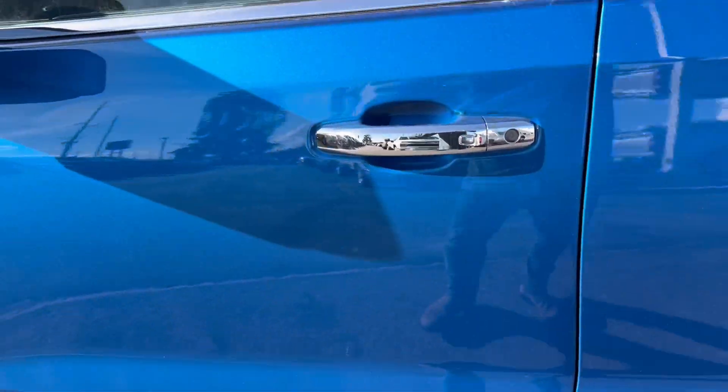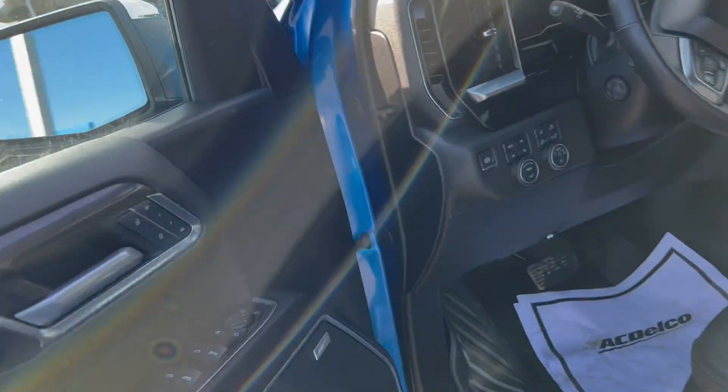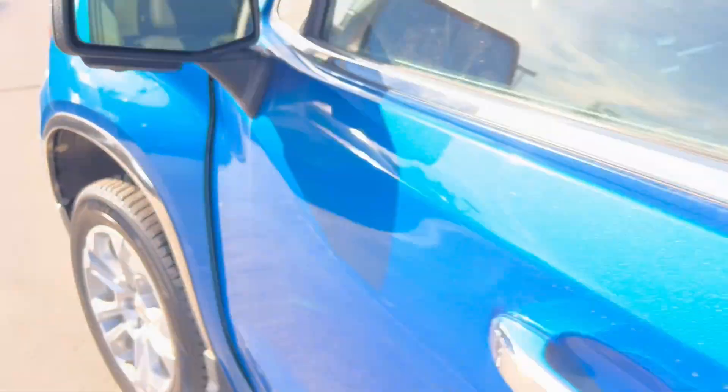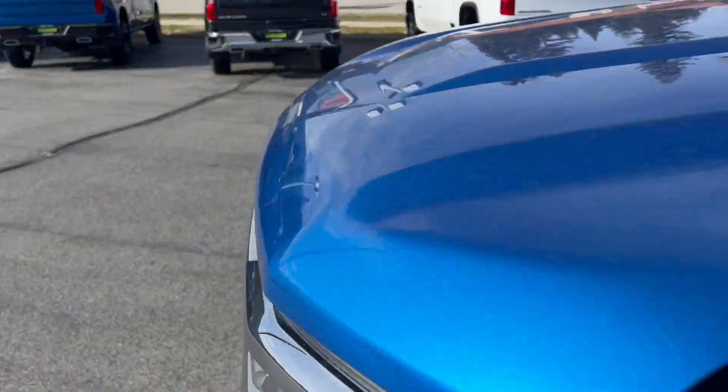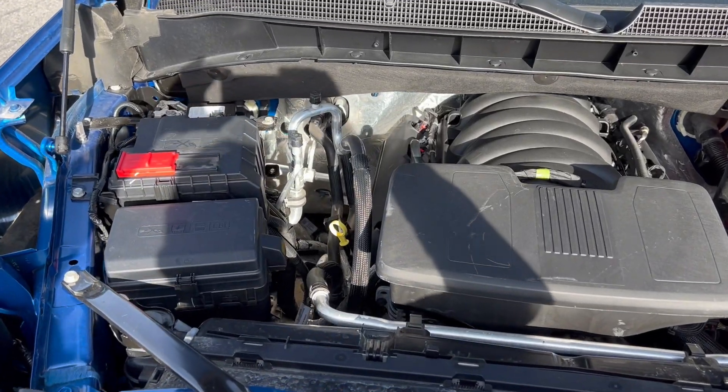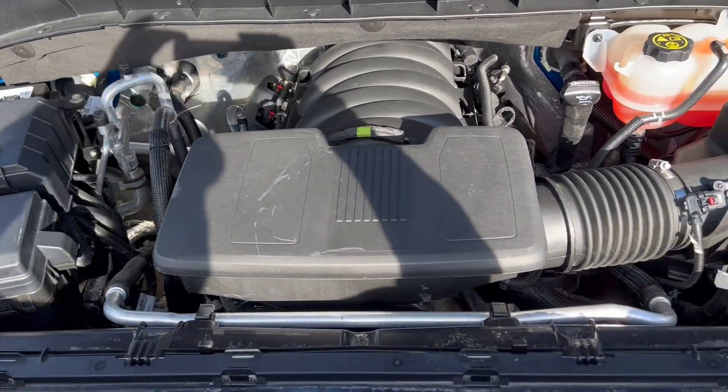Alright, popping the hood to show you the engine bay. Again, like-new condition in here.